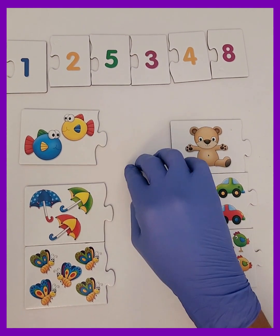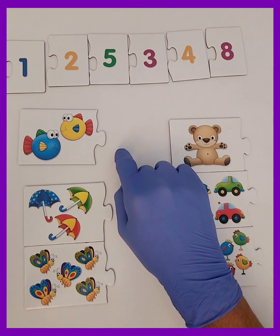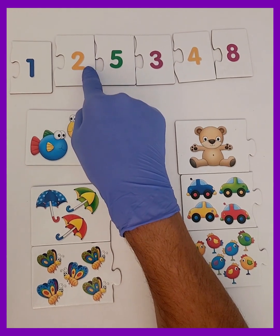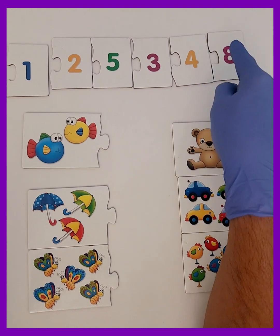Here's our first flashcard, and it has fish on it. Let's count them together. Now we need to find the right number for the fish. See these number cards at the top? We have to match the right one with the flashcard.